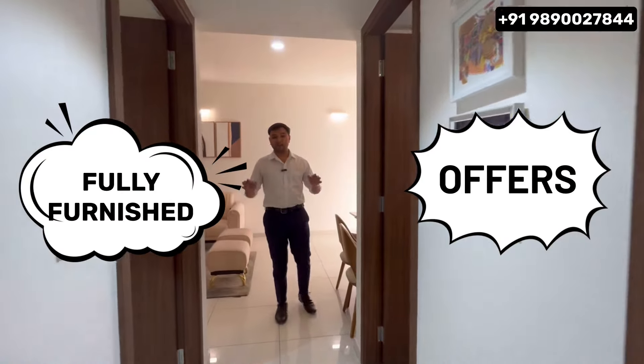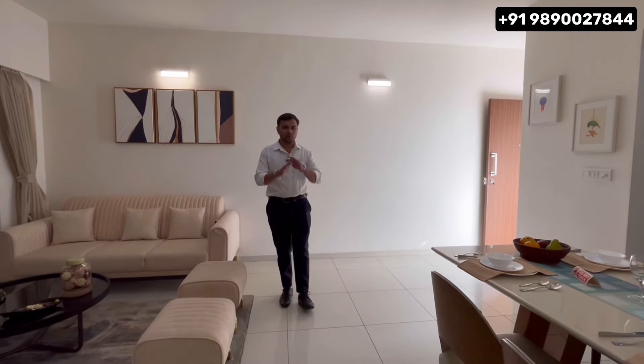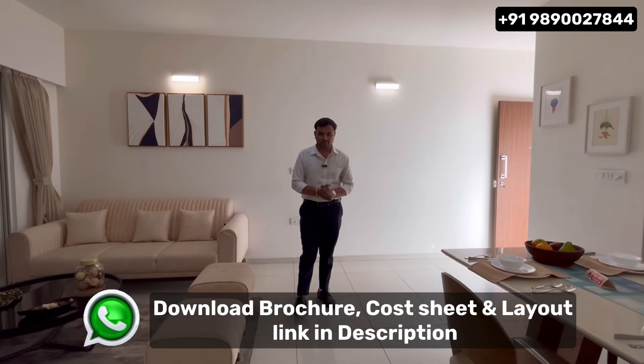This project offers fully furnished flats. If you are among the first 50 home buyers, you get an early-bird offer — fully furnished 2 and 3 BHK flats. Possession is in March 2027. If you want to visit this project, you can contact us on screen or via the link in the description. Thank you so much for watching — Gopal Chaudhari signing off.